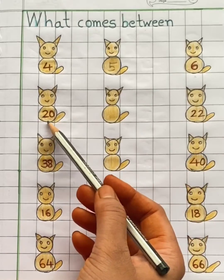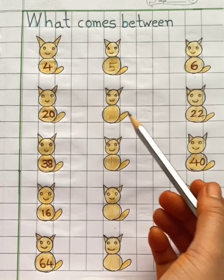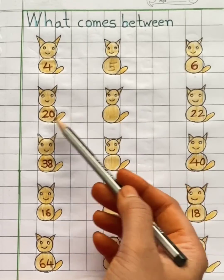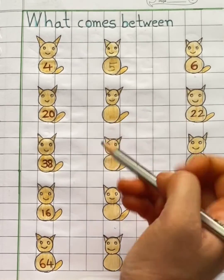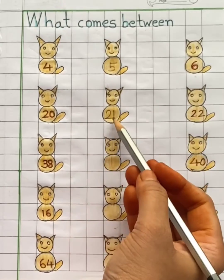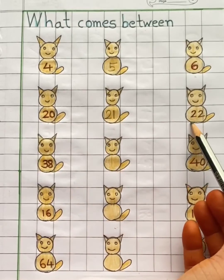Here we have two numbers, twenty and twenty-two. You have to find which number comes in between twenty and twenty-two. It's number twenty-one. Twenty-one comes between twenty and twenty-two.